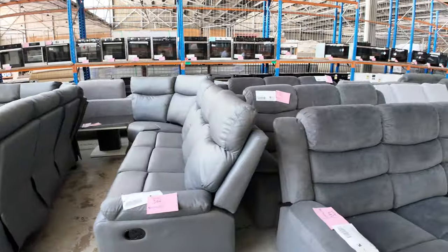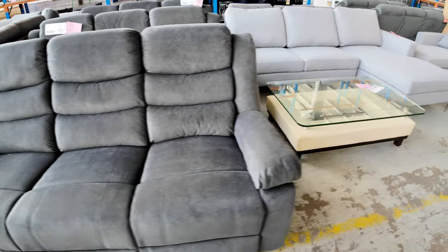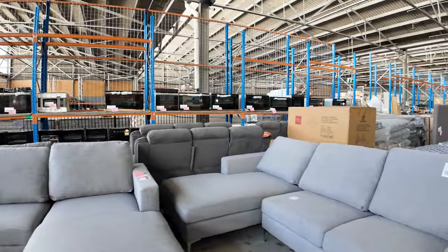We've got some of the light grey fabric three-seater with the chaise. A whole range, and as I say, these are all brand new in boxes, ready to go and pick up on the day.